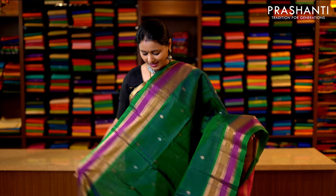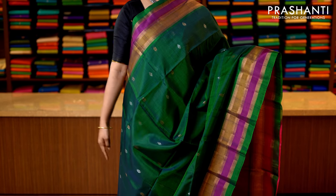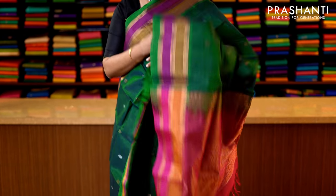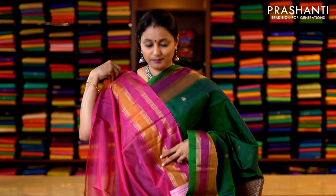Peacock green and pink — a very pretty colour combination with double colour zari and thread woven borders on either sides. The body has got small zari woven buttas running throughout the saree, with a contrast rich zari woven pallu in pink — that's the pallu — and this has got a plain pink blouse. Priced at 3950.